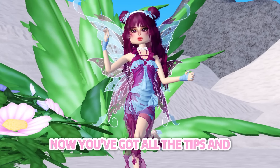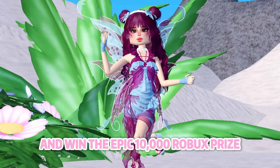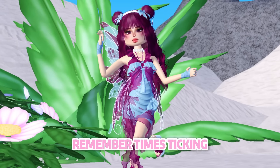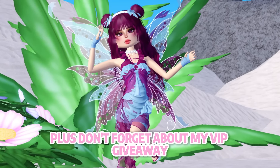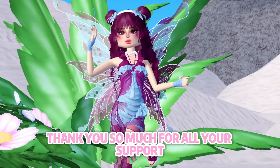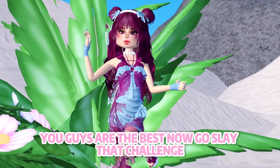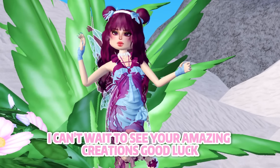And that's a wrap, besties! Now you've got all the tips and inspo to create the perfect outfit and win that epic 10,000 Robux prize. Remember, time's ticking, so get those looks posted ASAP. Don't forget about my VIP giveaway when we hit 310,000 subscribers. Thank you so much for all your support — you guys are the best. Now go slay that challenge — I can't wait to see your amazing creations. Good luck!